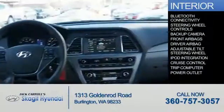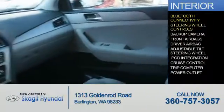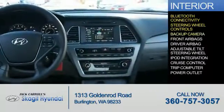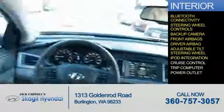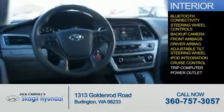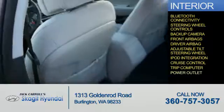Inside you'll find Bluetooth connectivity, steering wheel controls, a backup camera, front airbags, driver airbag, an adjustable tilt steering wheel, iPod integration, cruise control, a trip computer, power outlet — great quality at a great price.